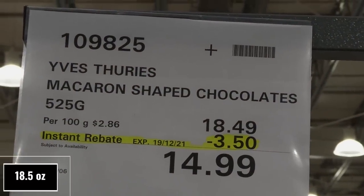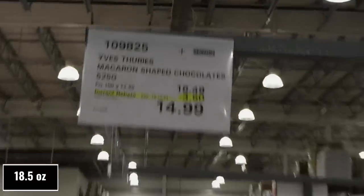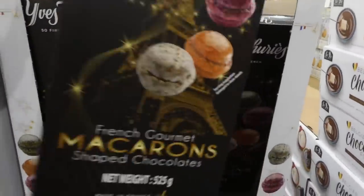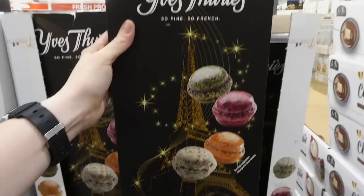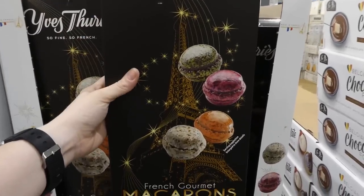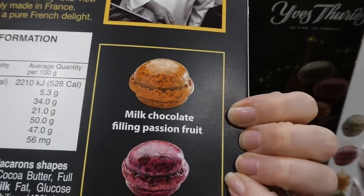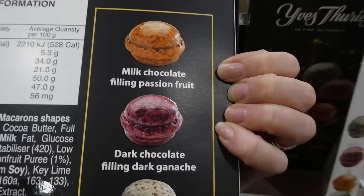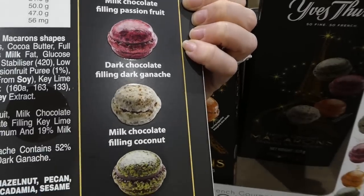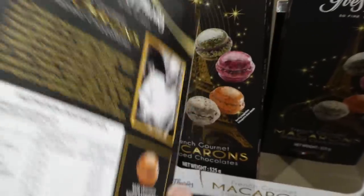Macaron-shaped chocolates — 525 grams — are $3.50 off down to $15. It's such an interesting box of chocolates. They're made in France and include milk chocolate with passion fruit filling, dark chocolate with dark ganache filling, milk chocolate with coconut filling, and milk chocolate with key lime filling. Really neat.